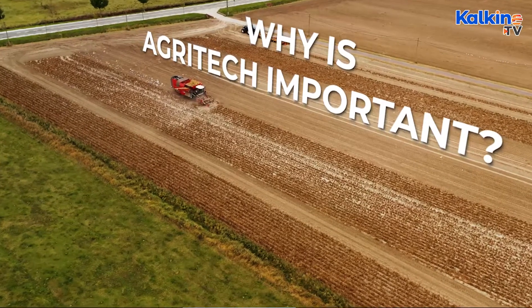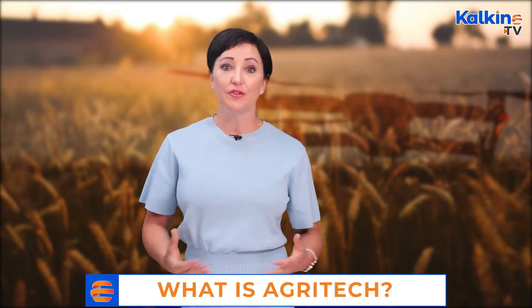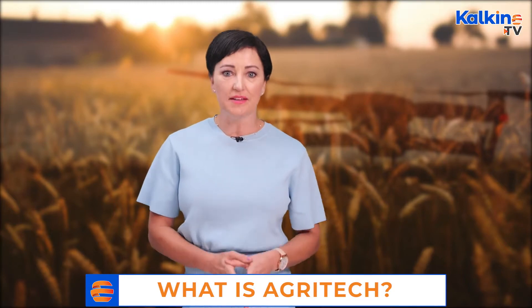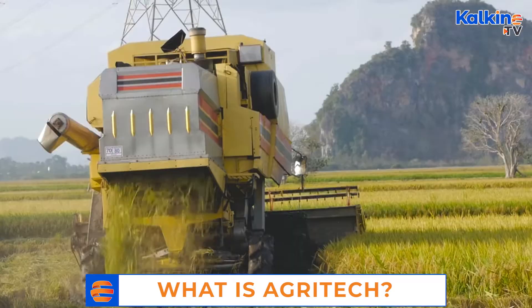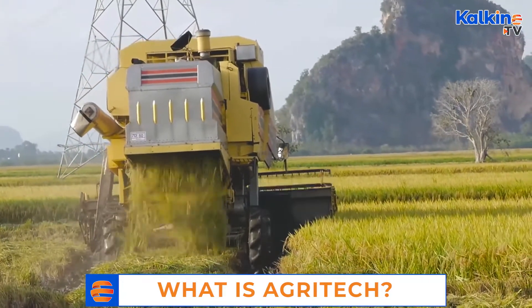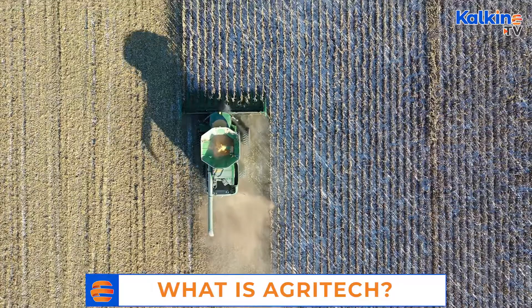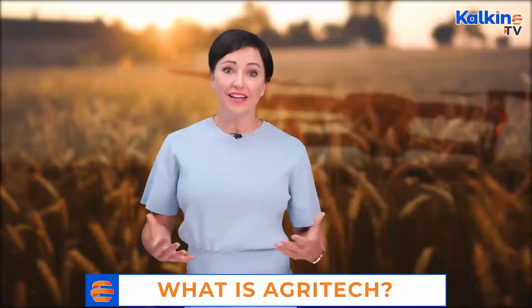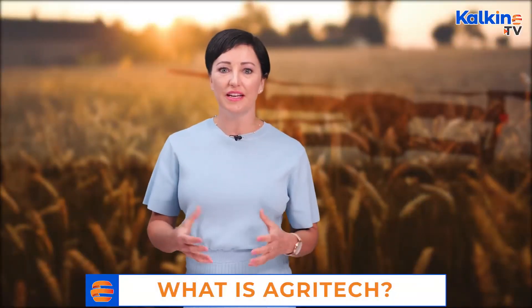Why is agri-tech so important? Agriculture is an industry on which the world relies. The produce of this industry often comes under the essentials category. Even during the pandemic, demand for agricultural commodities did not dip as much as other commodities. Moreover, many of the agricultural outputs are used as raw materials by manufacturing companies. It is essential that the agricultural sector becomes more efficient.